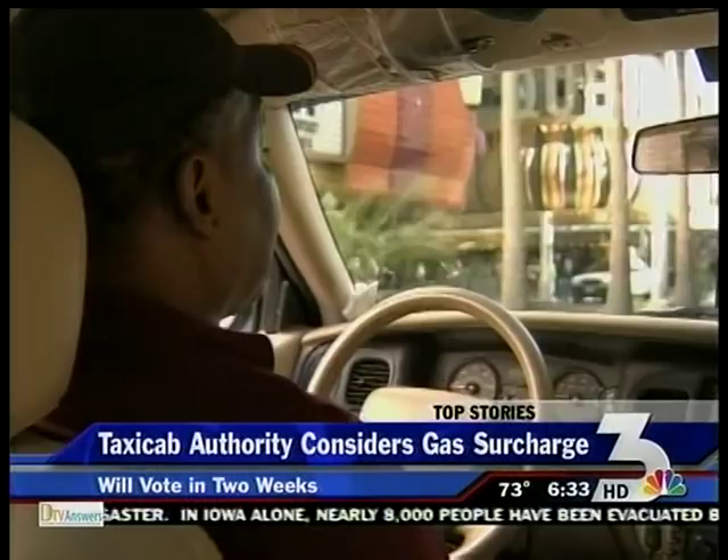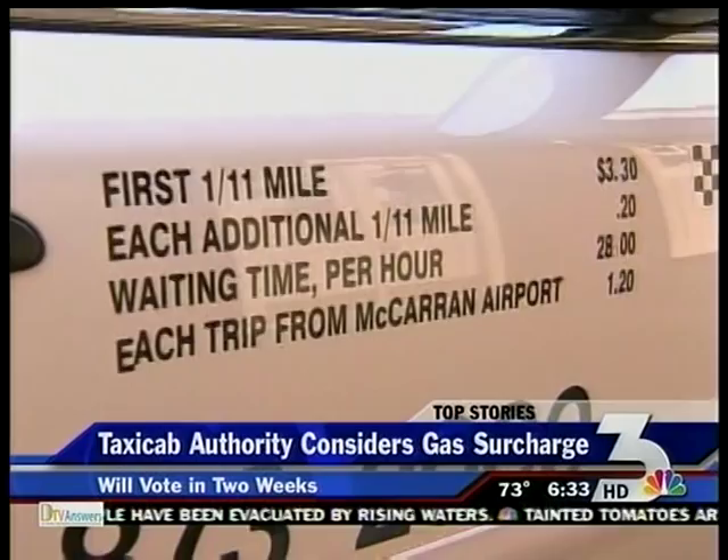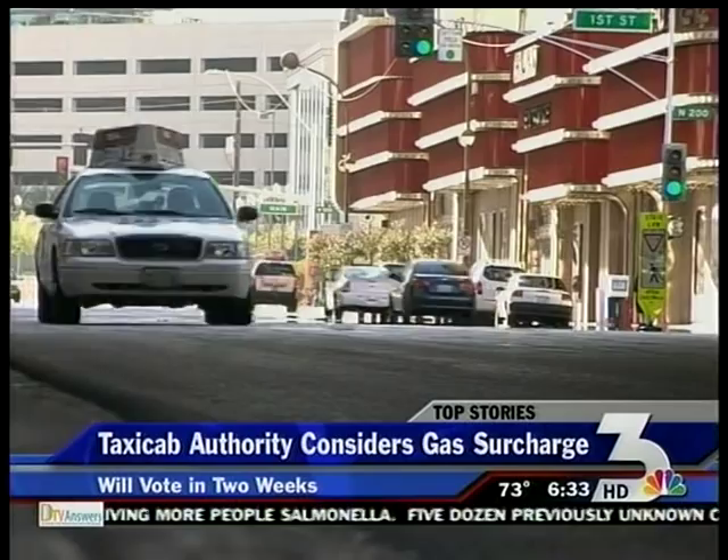Cab companies could soon pass the cost of filling up onto you. The Taxi Cab Authority is considering a 25-cent-per-mile gas surcharge to cover rising fuel costs. The surcharge goes up for a vote in two weeks, and there's a good chance it will be approved. Companies are complaining that costs are skyrocketing, and drivers say business is down because of the sluggish economy.